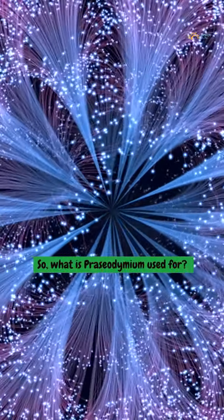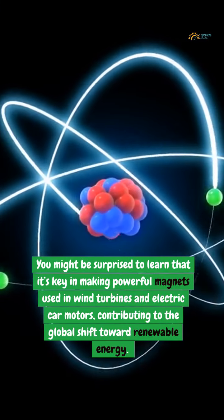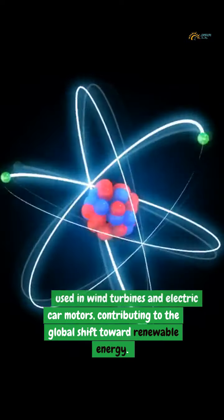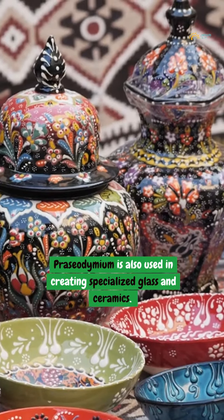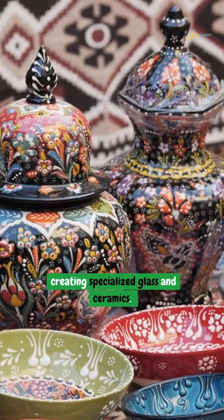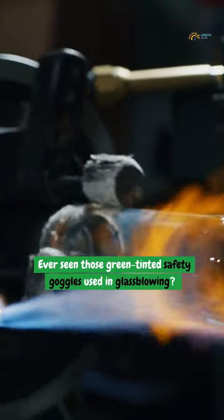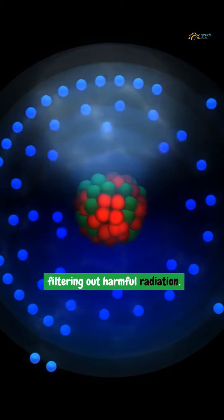So, what is praseodymium used for? You might be surprised to learn that it's key in making powerful magnets used in wind turbines and electric car motors, contributing to the global shift toward renewable energy. Praseodymium is also used in creating specialized glass and ceramics. Ever seen those green-tinted safety goggles used in glassblowing? That's praseodymium doing its job, filtering out harmful radiation.